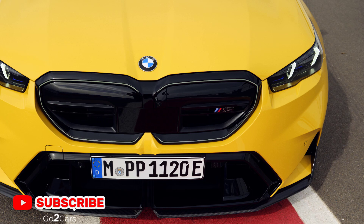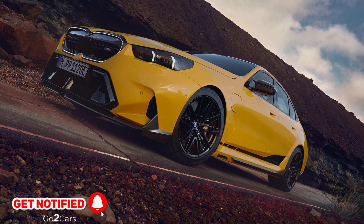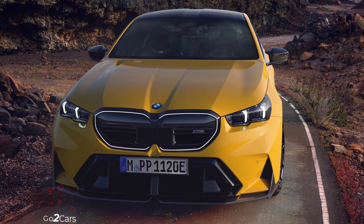The M-Performance parts catalog includes enhancements like a prominent twin-section front splitter, aerodynamic side skirt extensions with integrated fins, a larger rear spoiler, and a twin-section rear diffuser.